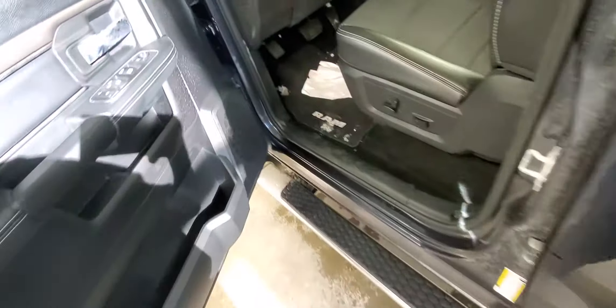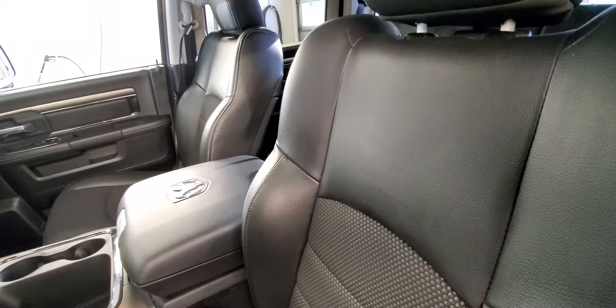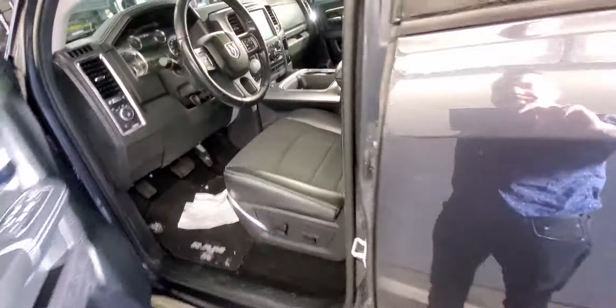Bring it inside. So you have power seats, leather edged, mesh in the center, sunroof. The truck's equipped with the Alpine stereo system as well, and a touch screen. Grab the keys so I can start it up here for you.